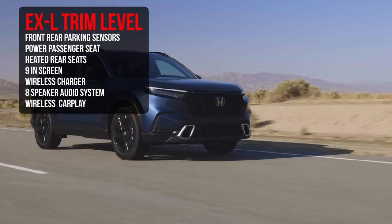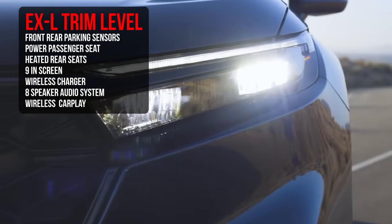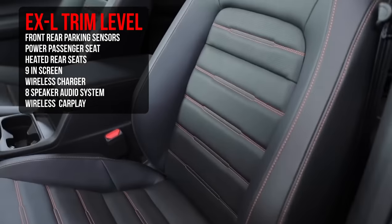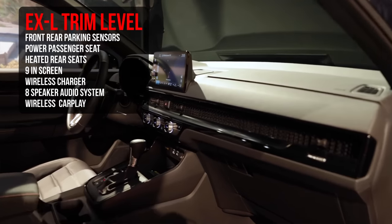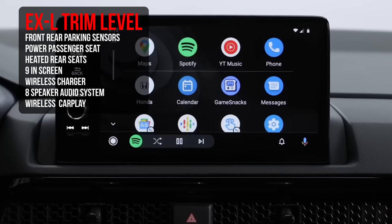Moving up to the EX-L, you're back to that 1.5-liter turbo engine instead of the 2.0-liter. You're getting front and rear parking sensors — which previously you'd typically need to go to a Touring model for — a powered driver and passenger seat, heated front and rear seats, the option of the 9-inch screen, a wireless charger, an eight-speaker audio system, and wireless CarPlay with that 9-inch screen. The EX-L is arguably what used to be a Touring model.